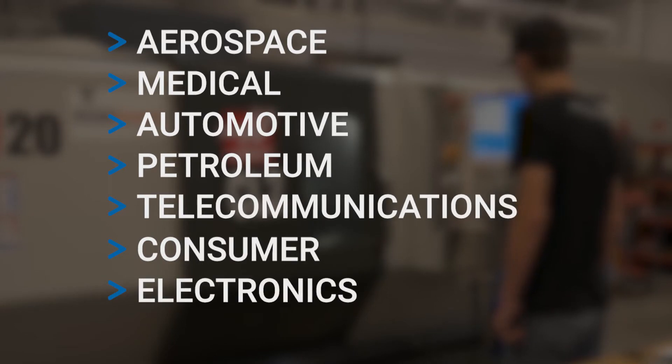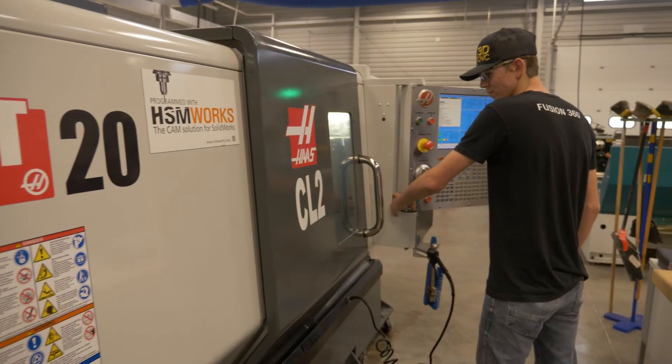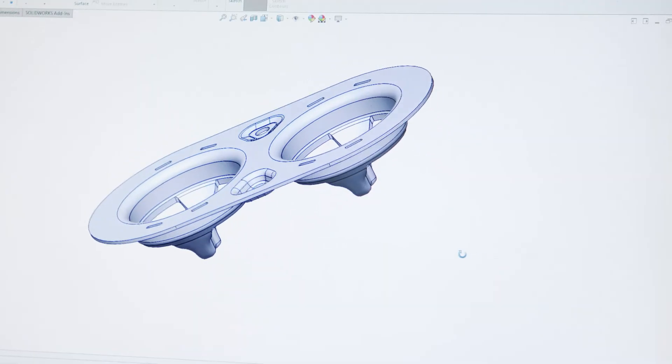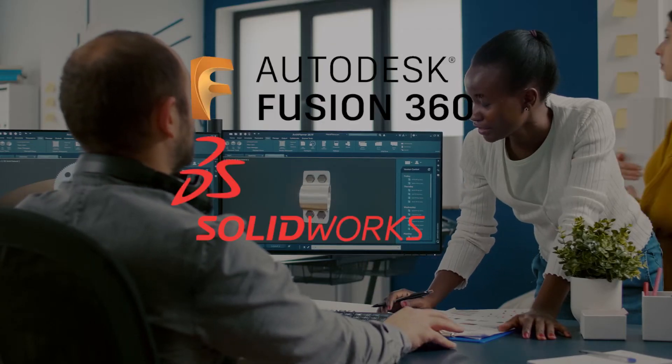The manufacturing processes taught in our program are found in the aerospace, medical, automotive, petroleum, telecommunications, consumer, and electronic industries. Students gain knowledge and develop proficiency in design for manufacture techniques utilizing CAD/CAM software such as Autodesk Fusion 360, SolidWorks, and Mastercam.